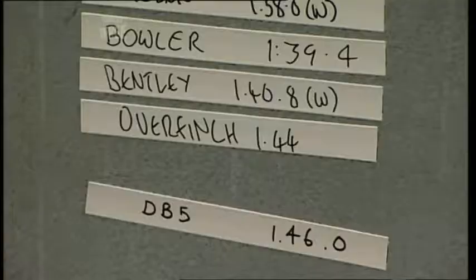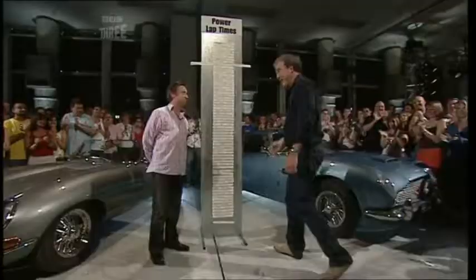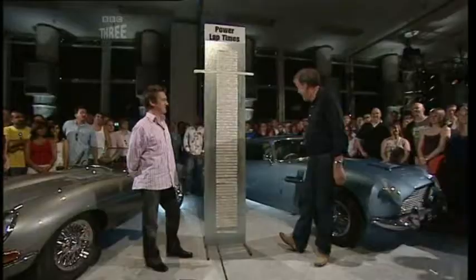Oh yeah. 1:46. That's disappointing, really, isn't it? That's what you call progress. Slower than a Range Rover. But there we are.